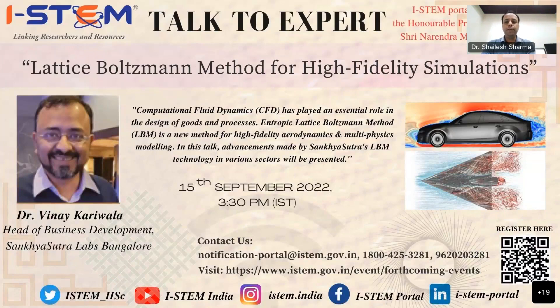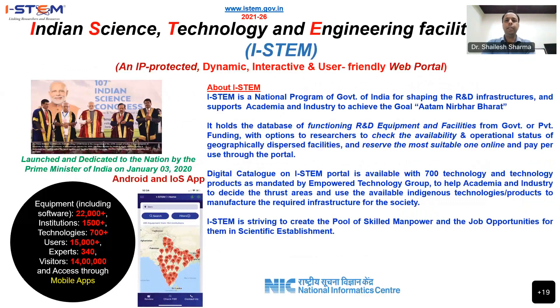Before proceeding I would like to brief about I-STEM — the Indian Science Technology and Engineering Facilities Map. It is a national program of the Government of India for shaping R&D infrastructure and supports academia and industry to achieve the goal of Atmanirbhar Bharat. It holds the database of functioning R&D equipment and facilities from government or private funding, with options for researchers to check availability and operational status of geographically dispersed facilities and reserve the most suitable one online. A digital catalog on the I-STEM portal is available with 700 technology products as mandated by the Empower Technology Group to help academia and industry identify trust areas and use available indigenous technologies.